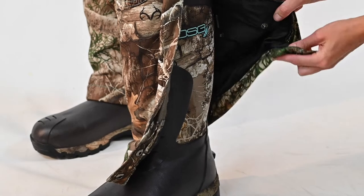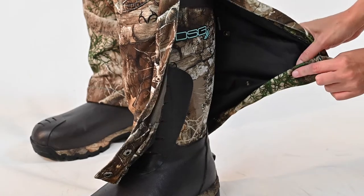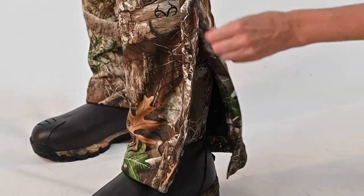The adjustable inseam expands from 28 and a half to 30 and a half to 32 and a half inches.